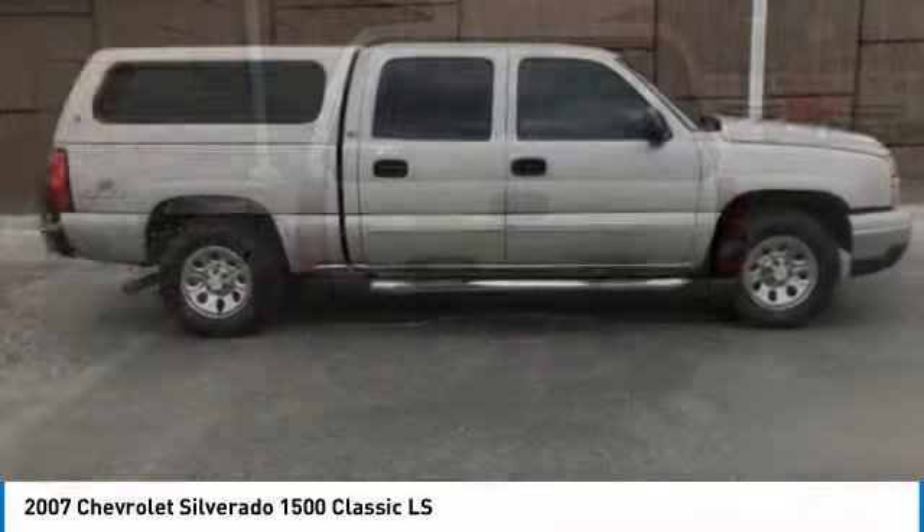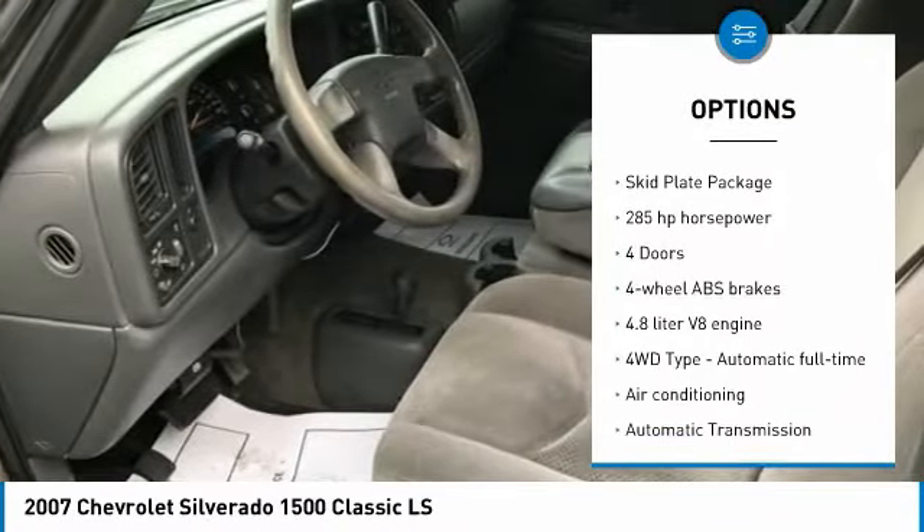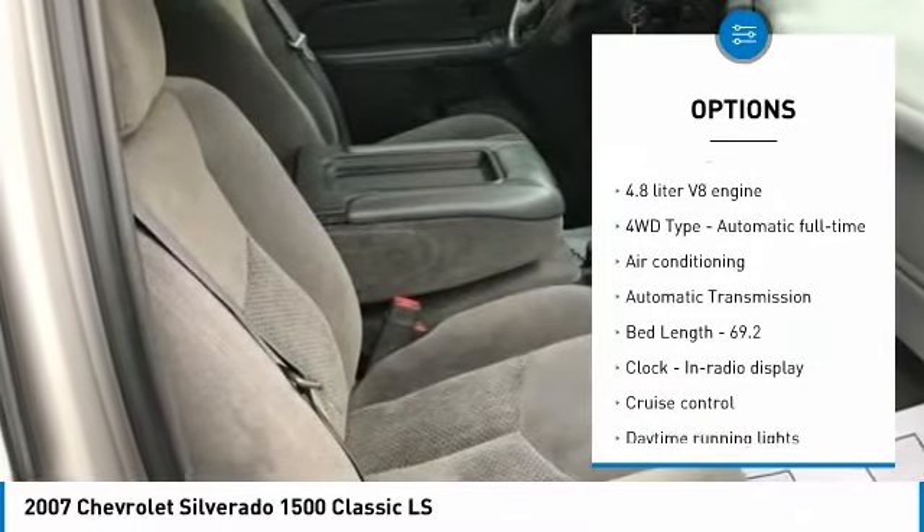Here are some of this vehicle's great options: air conditioning, passenger airbag, automatic transmission, power steering, cruise control, remote power door locks.